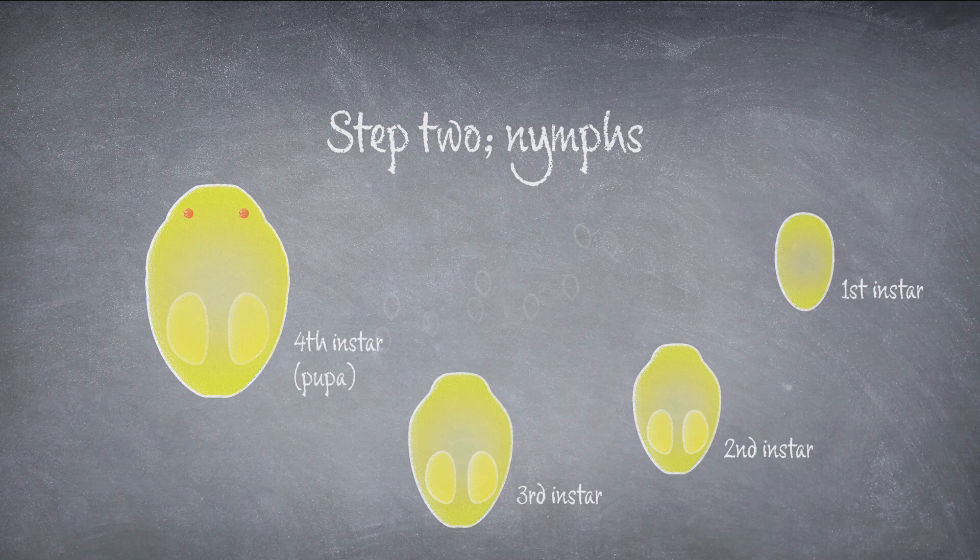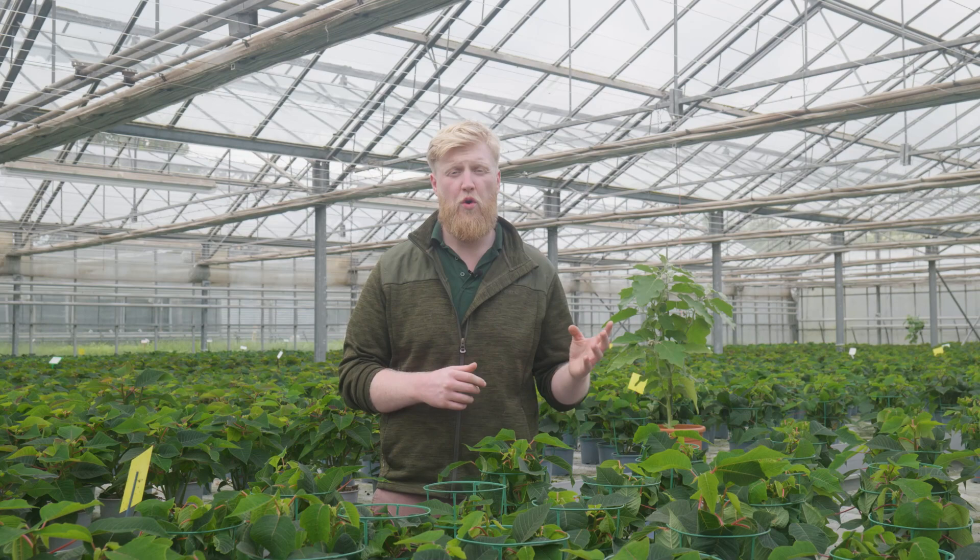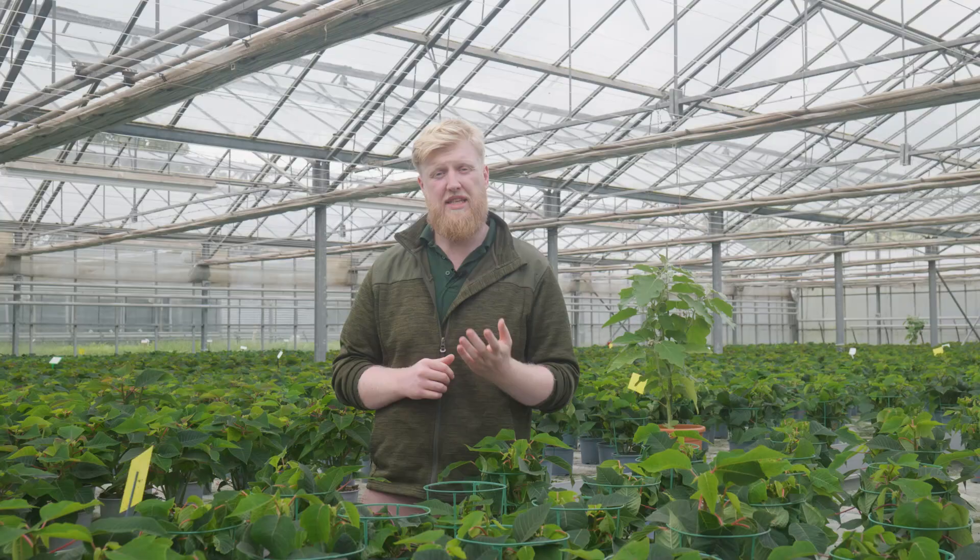Step two: the nymph. This is the most common stage that we encounter BT at, because it spends four of its six life stages in this form. Here it appears as a small, greeny-yellow, light-coloured oval which is attached to the underside of the leaf. In its later stages you might find two red dots appearing on the scale, which you'll be able to see with a magnifying glass. As it spends four of its six life stages in this form, it's quite common to come across empty scales which will appear transparent.